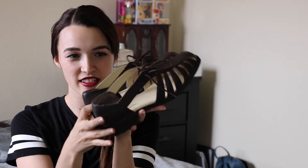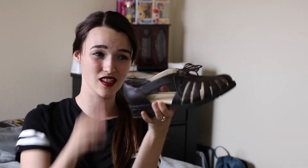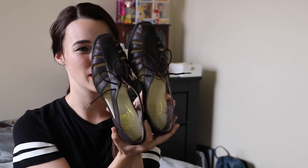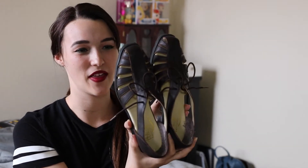Some skinny jeans or barefoot, or some really cute ankle socks with little lace details on the top would look really cute with these. I just really love them — I think they're so cute and they are incredibly comfortable.